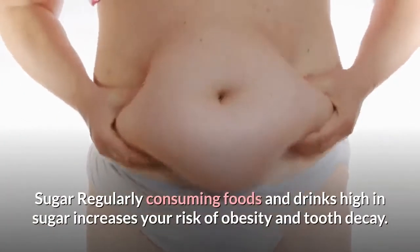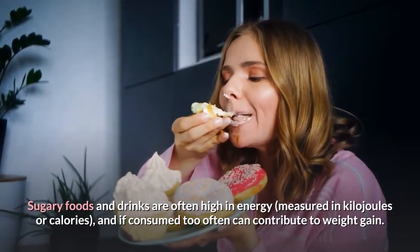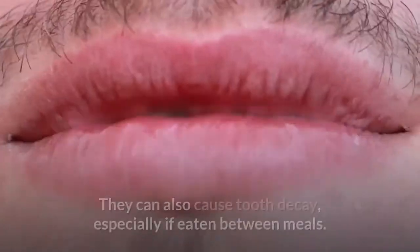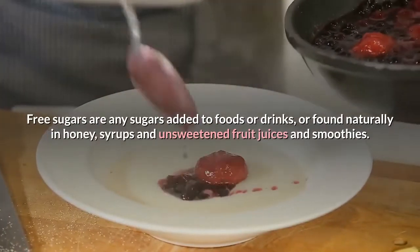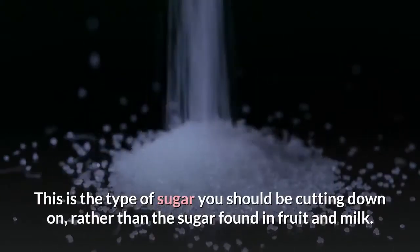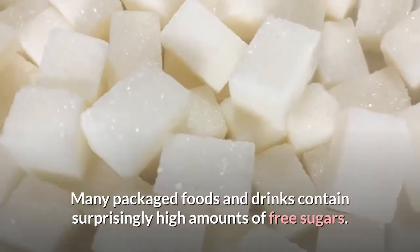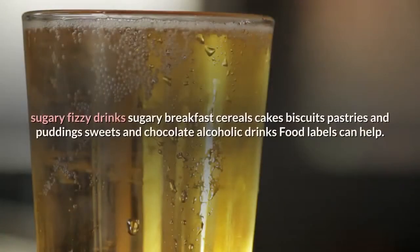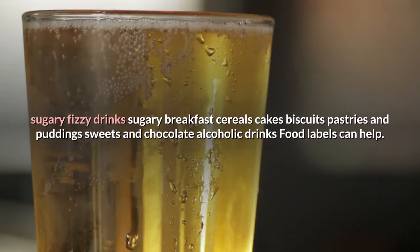Sugar: regularly consuming foods and drinks high in sugar increases your risk of obesity and tooth decay. Sugary foods and drinks are often high in energy and if consumed too often can contribute to weight gain and tooth decay, especially if eaten between meals. Free sugars are any sugars added to foods or drinks, or found naturally in honey, syrups and unsweetened fruit juices and smoothies. This is the type of sugar you should be cutting down on, rather than the sugar found in fruit and milk. Many packaged foods and drinks contain surprisingly high amounts of free sugars, such as sugary fizzy drinks, sugary breakfast cereals, cakes, biscuits, pastries, puddings, sweets, chocolate, and alcoholic drinks.